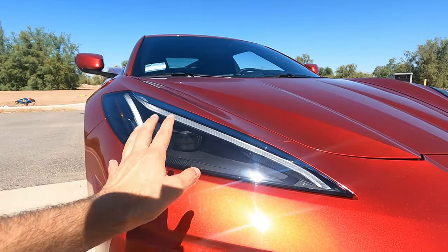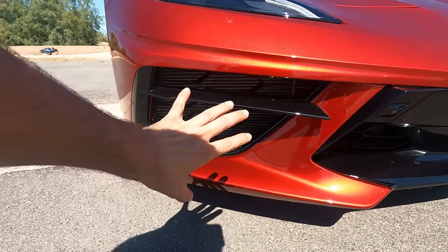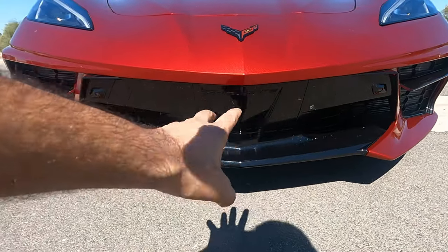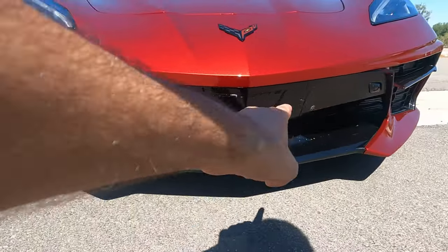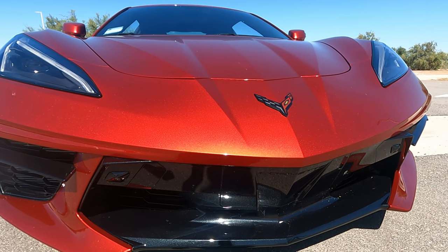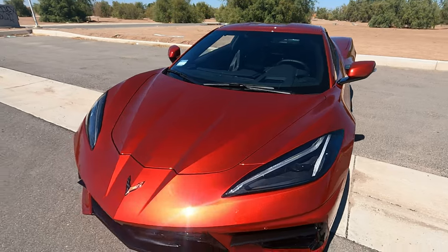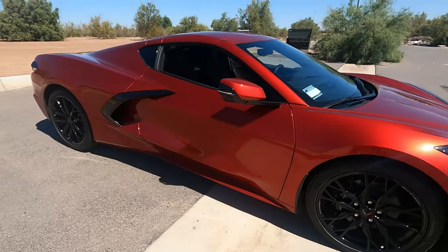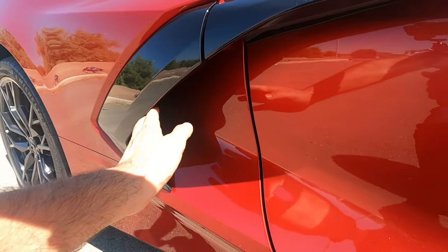In the center you have a black trim piece with two vents, one on each side, plus cameras on the corners. Does it still look like a Corvette? Let me know in the comments. In profile, the C8 makes a statement with these huge nostrils that provide breathing for the engine. In my opinion, the coupe is the one to get because you can remove the top and still see this beautiful engine through the glass, unlike the convertible, which blocks that whole area.